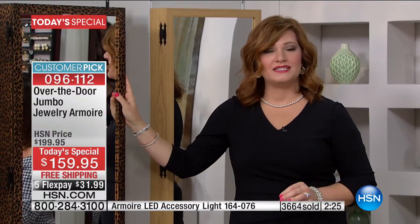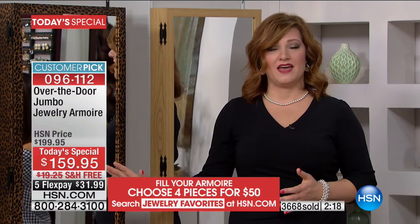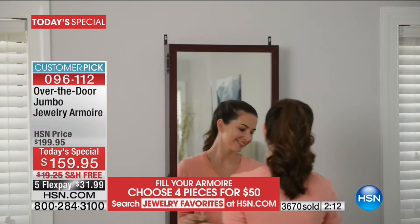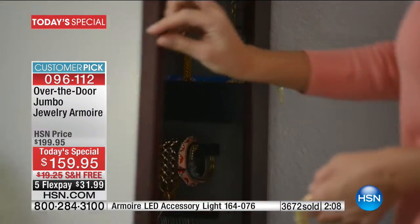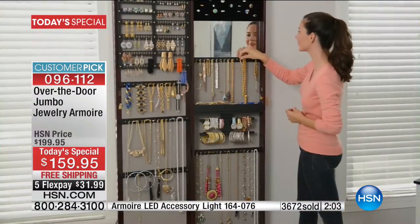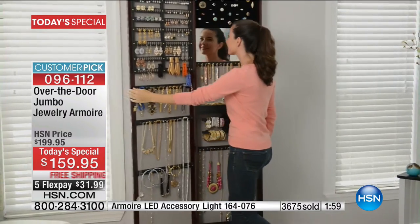It's all made in the USA. We hear from our viewers day in, day out — please bring us things that are made in the USA. This is proudly made in the USA. We've been here at HSN a little over six years now, and this is always the number one top-selling jewelry armoire. The original has over 4,000 reviews. This brand new jumbo size is already a customer pick on hsn.com.